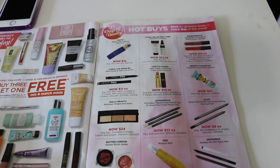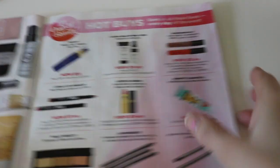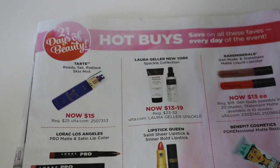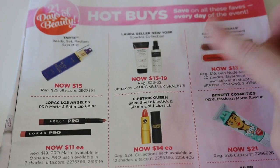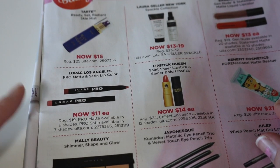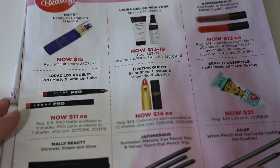Let's move on to the actual hot buys. They have fewer hot buys this time since they're also doing that buy three, get one free section. The first thing is the Tarte Rainforest of the Sea Setting Mist — I think it's okay, but I still don't think I'd pay $15 for that spray. I feel like it doesn't do a whole lot. I'm not really interested in the Laura Geller set they have here or the Bare Minerals liquid lipsticks. I think those are all right, but I already have a couple and I'm totally fine. Then they have the Lorac Pro Matte Lip Colors — those were on sale last year during their hot buys, so I think I already got a couple and I'm totally fine there.